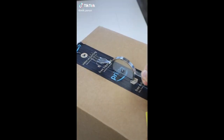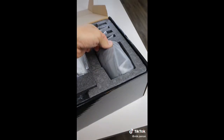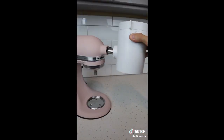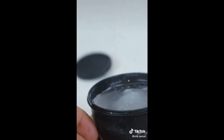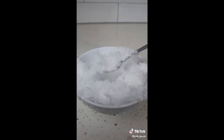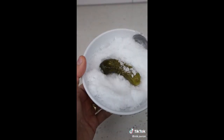I was today years old when I found out this existed. KitchenAid now makes attachments for their mixers, and this one shaves fluffy ice.